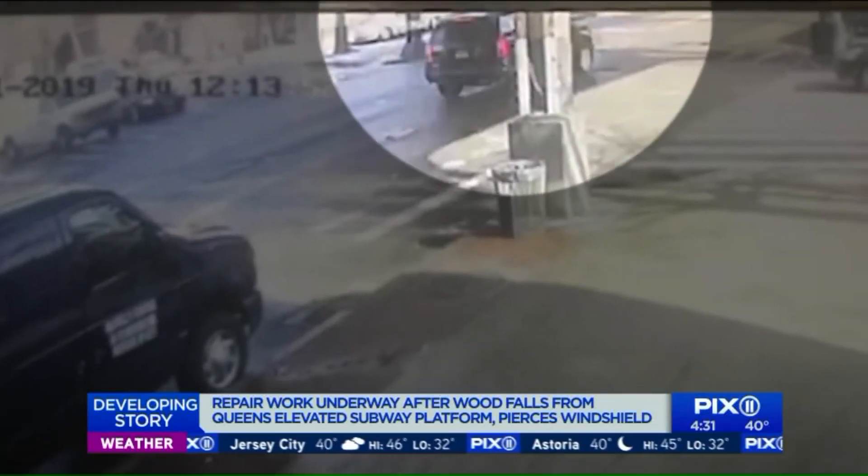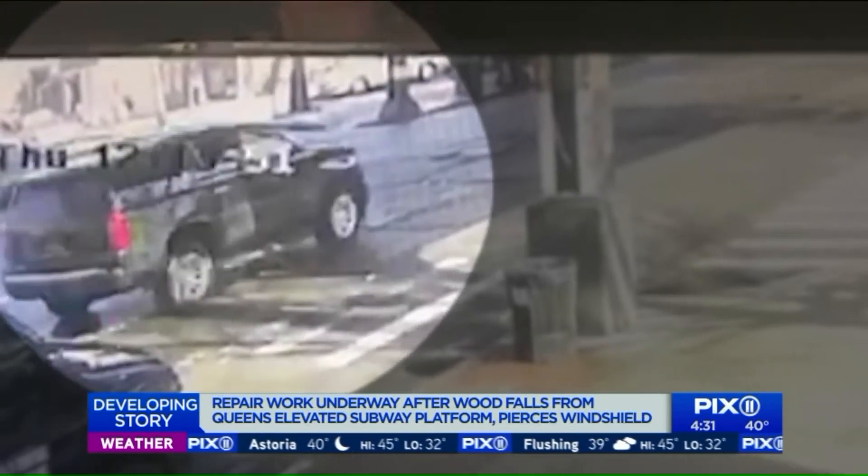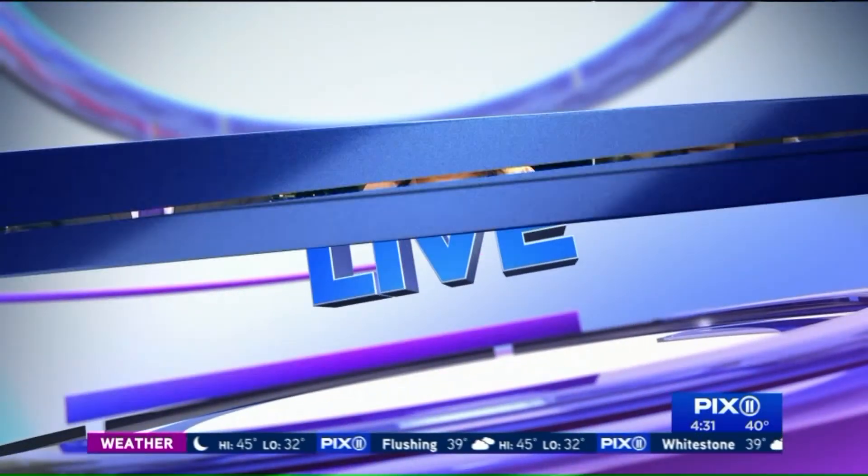Check it out. A piece of wood falls straight through a driver's windshield, narrowly missing him. PIX11's Anthony DiLorenzo is live in Woodside this morning to explain how this all happened. That was a scary situation, Anthony.